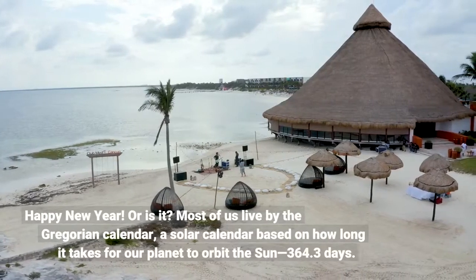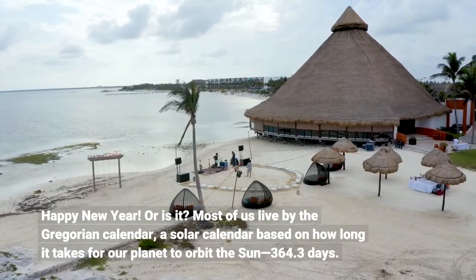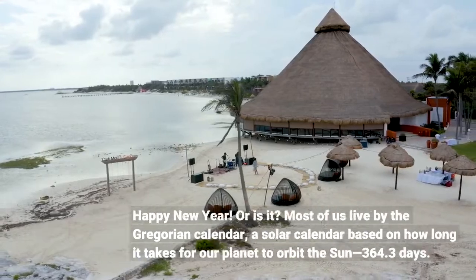Happy New Year! Or is it? Most of us live by the Gregorian calendar, a solar calendar based on how long it takes for our planet to orbit the sun — 364.3 days.